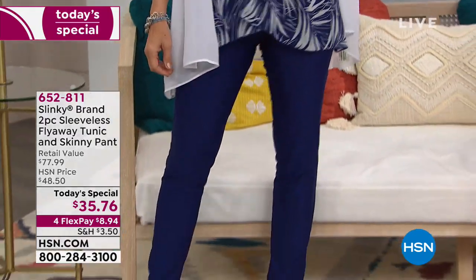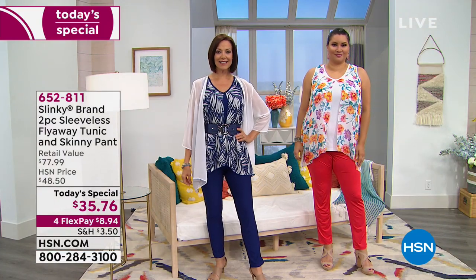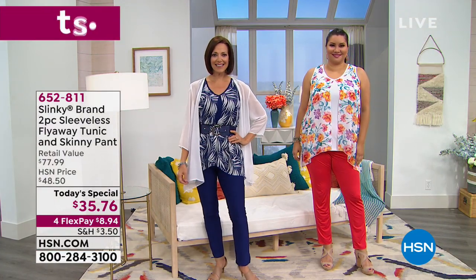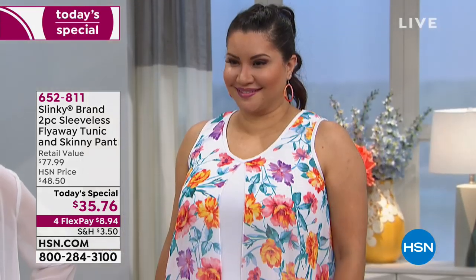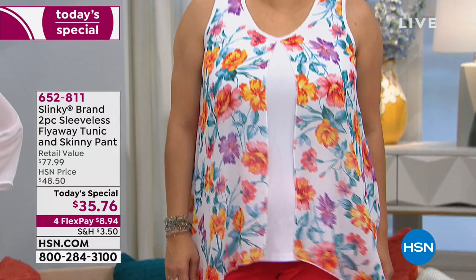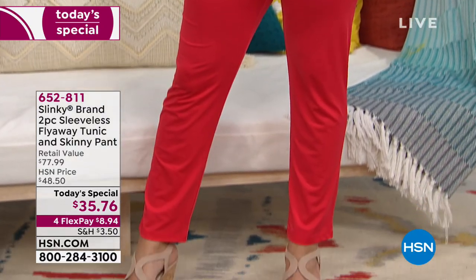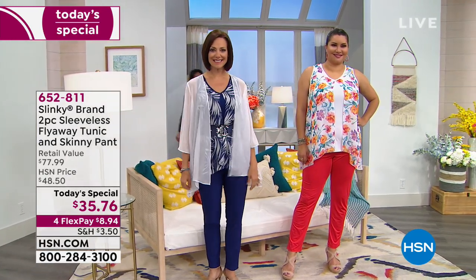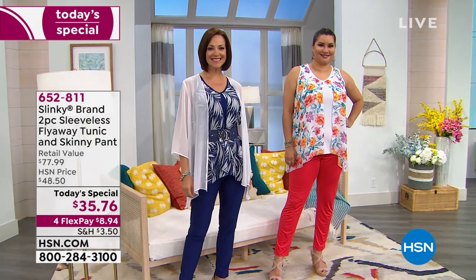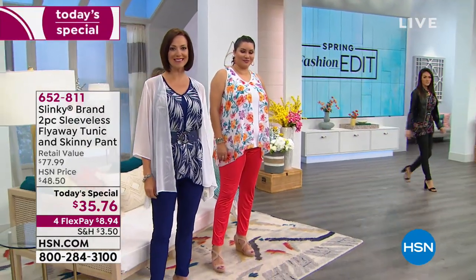We've got extra small to 3X, and there's 11% spandex here so you don't need to go up or down — it's going to be a perfect fit every time. These are going to be great as we transition into the coming season. For $35.76 you're getting the tunic and the pant. Typically that pant would cost $38.99, so for less than the price of the pant you're getting both pieces.